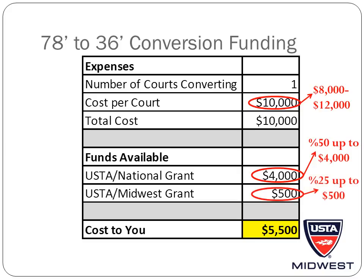Additionally, the USTA's Midwest Section will provide 25% of the total cost of the project up to $500. So for our example, the USTA's Midwest Section would provide $500. This would leave the total cost to you at $5,500.